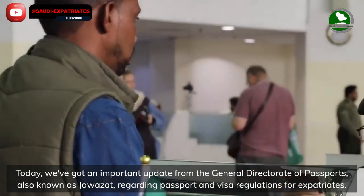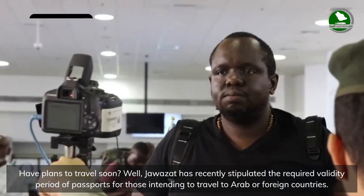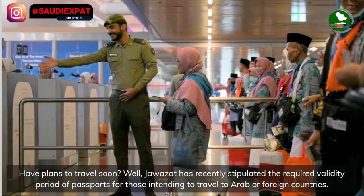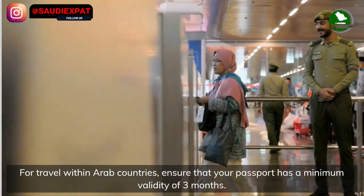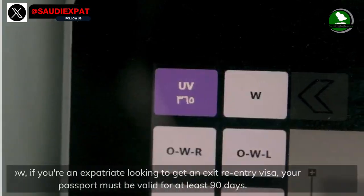Have plans to travel soon? Jawazat has recently stipulated the required validity period of passports for those intending to travel to Arab or foreign countries. For travel within Arab countries, ensure that your passport has a minimum validity of three months, and for the rest of the world it's six months.